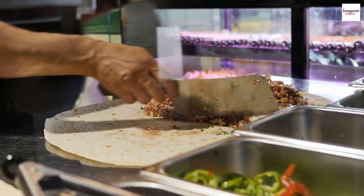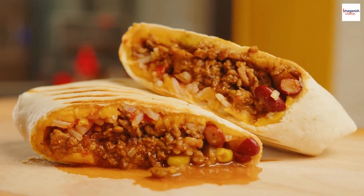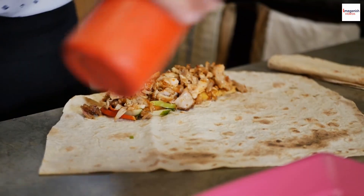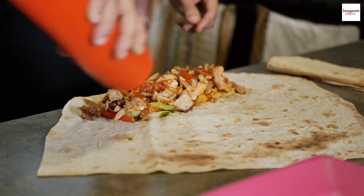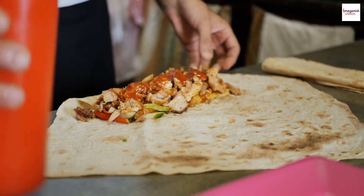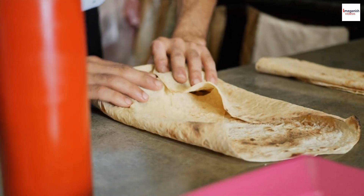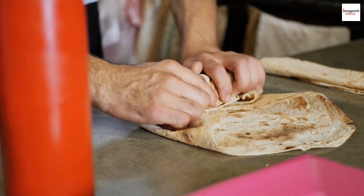Origins of Shawarma. Shawarma is a delectable Middle Eastern dish that has gained immense popularity worldwide. But did you know that its origins can be traced back to the Ottoman Empire? The concept of cooking seasoned meat on a vertical rotisserie came from the Ottoman Empire, which eventually made its way to Lebanon.